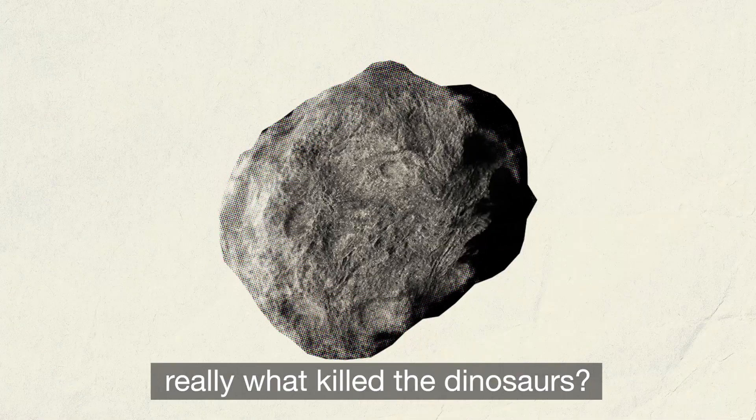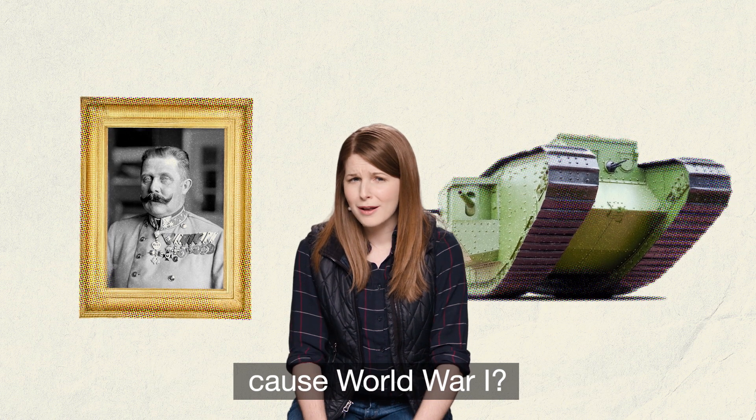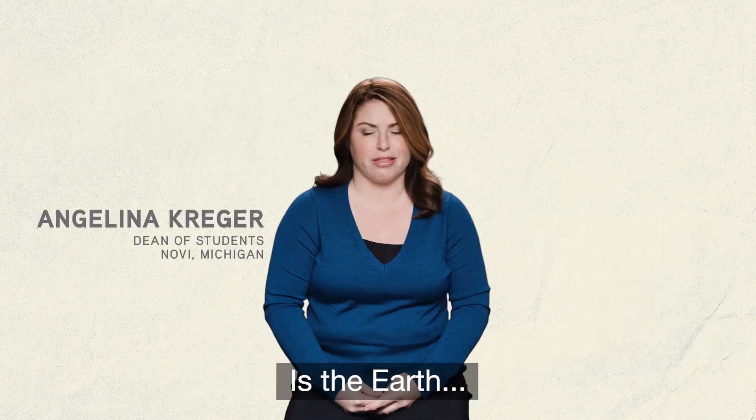Is an asteroid really what killed the dinosaurs? Did the assassination of one man cause World War One? Was farming truly an improvement over foraging? Is the earth flat?